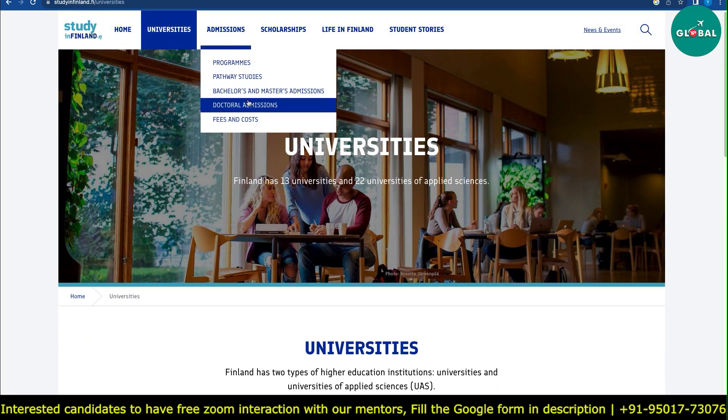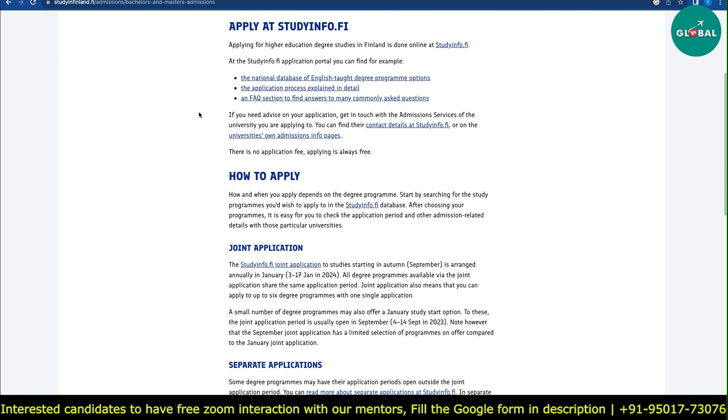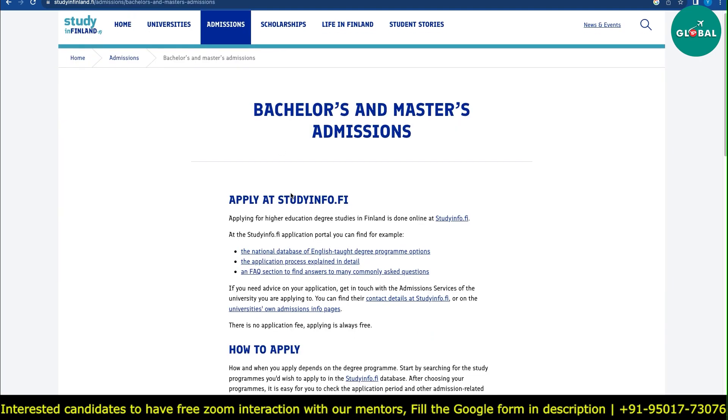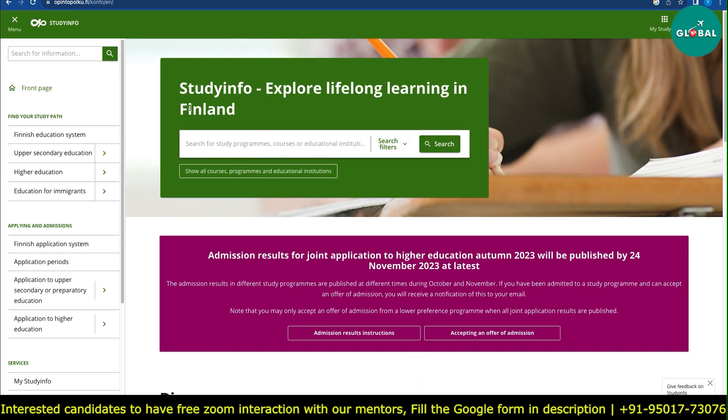We are particularly interested in the master's program. First, you go to this website, then go to Admissions, then Bachelor's and Master's Programs. There is a URL mentioned: studyinfo.fi. As you click there, a portal will open.